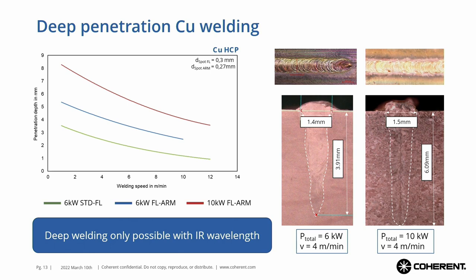From thin material we can also go to thick material — very important for power electronics. We are selling the high-power ARM laser into this area where we get very thick copper that has to be welded. Electrical conductivity is something that is really important here, and you can see that we are welding up to 6, 7, 8 millimeters with high speed. From thin material to thick material — that's all possible here.